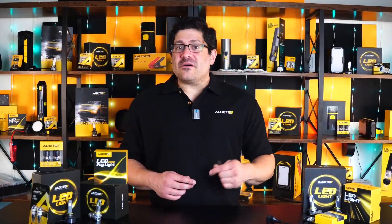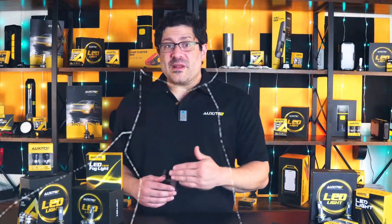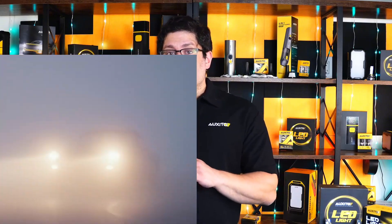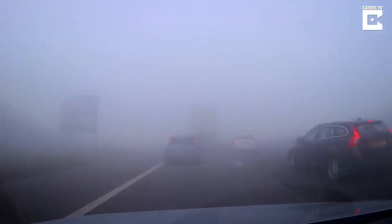Hi, I'm Samuel Locke here with Exito, and today we're breaking down how different headlights perform in bad weather and why LED headlights might be your best bet. Stick around, because by the end, you'll know exactly how to see better in fog, rain, and avoid trouble on the road.